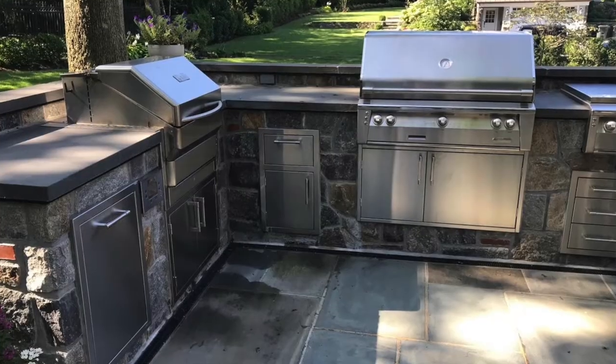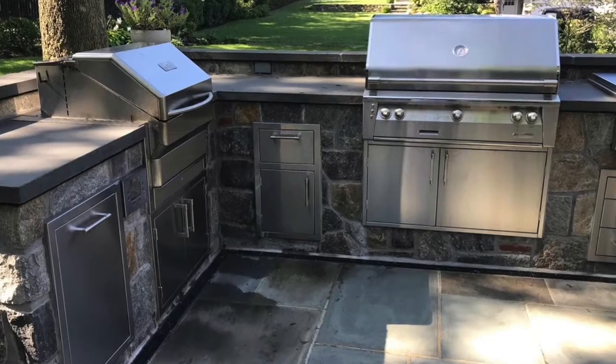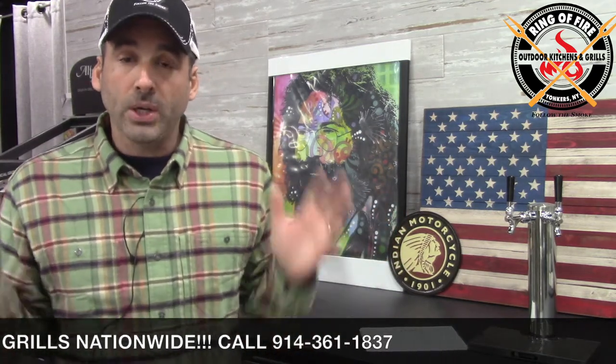We've sold the Memphis in built-in applications, plenty of them. But usually when that is done, the Memphis — and it's usually the Memphis Pro — is used as an adjunct grill to the main grill, which is going to be a gas grill, whether it's the Lynx, the DCS, the Alfresco, a Blaze, whatever it may be. So the Memphis is there primarily to do smoking. We've got to move beyond that concept, because this is a grill — it's not just a smoker.